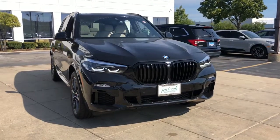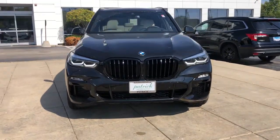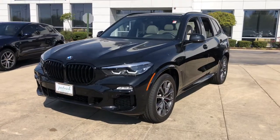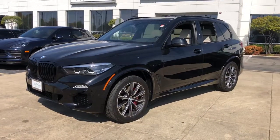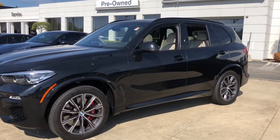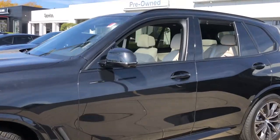Take a moment to check out the 2021 BMW X5. With less than 10,000 miles on the odometer, this vehicle provides excellent value. The X5's advanced engineering, performance, and technology breathe confidence into every drive.